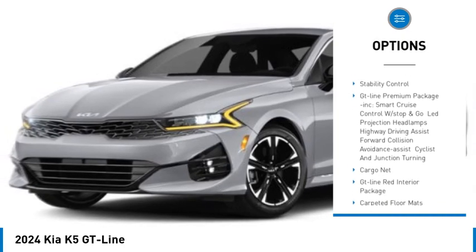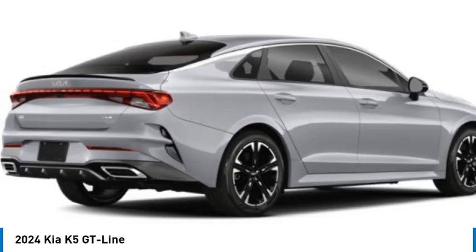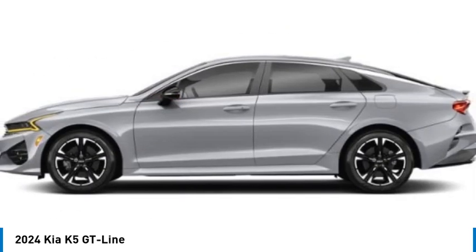Heated mirrors, aluminum wheels, rear spoiler, remote engine start, brake assist, traction control, stability control.